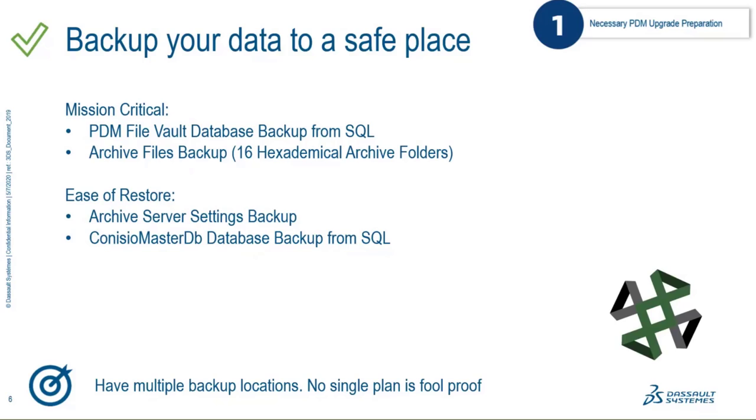There are two additional backups that are smaller and less critical. The first is an archive server settings backup — essentially the registry on your archive server, containing passwords, users, and connection settings for your PDM environment. It can be restored but takes a lot of time to recreate from scratch. The other is the Conisio Master database from SQL — a secondary database per PDM environment that handles licensing and database server service. It can be recreated by adding to tables, but it's easier if you have a backup of it.